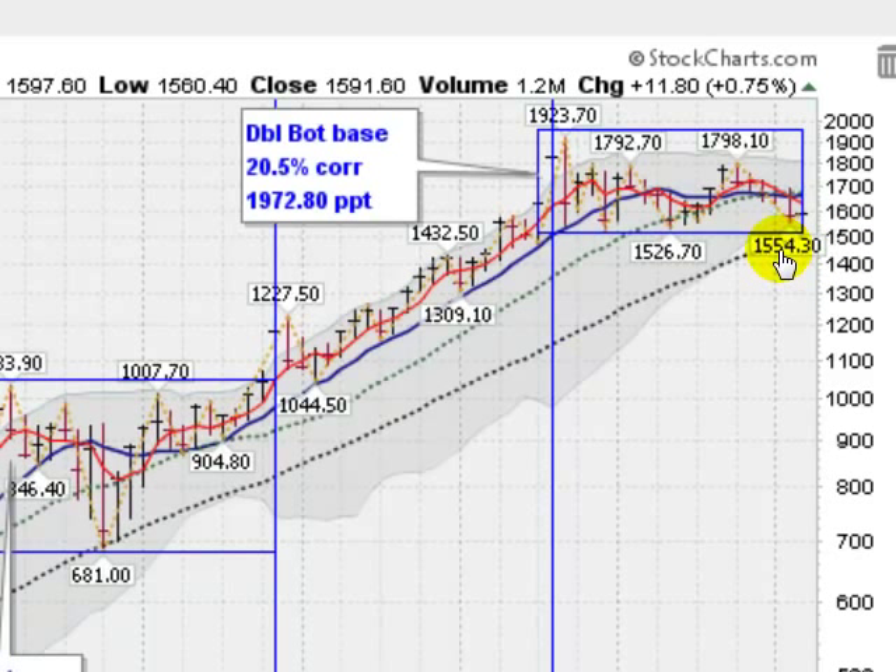We got down as low as $1,554.30. The previous low here was last year about this time at $1,526.70. So dancing along these lows here — certainly a breach of $1,526 would not be a good sign. But so far, holding, just kind of doing some sideways waffling.